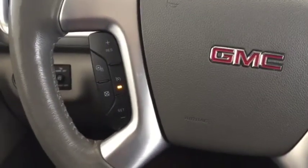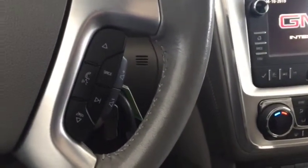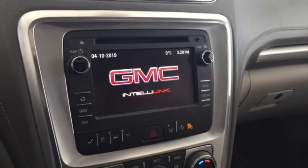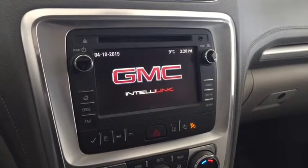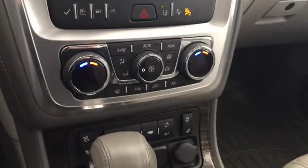On the steering wheel we have cruise control, heated steering wheel, Bluetooth capability, and media controls. There's a screen display with rear vision backup camera, AM FM radio, Sirius XM radio, CD player, auxiliary input, and climate controls.